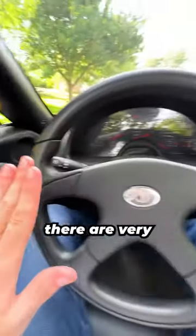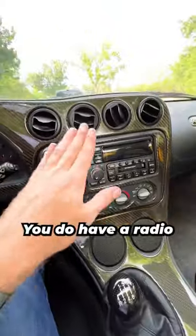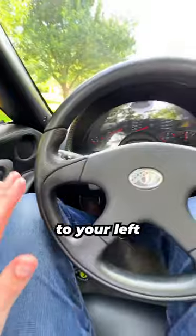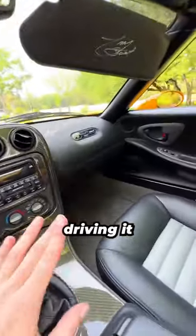Looking around the interior, there are very few frills to choose from. You do have a radio, you have a little bit of HVAC, and you do have a pedal box that's shifted a little over to your left, but the main focus of this car is obviously driving it.